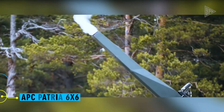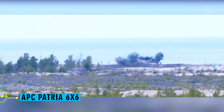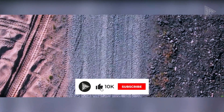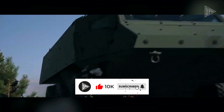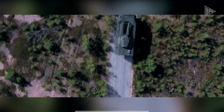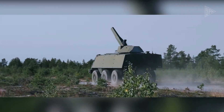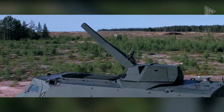APC Patria 6x6. The 120mm Patria Nemo mortar system and the Patria 6x6 armored personnel carrier are a powerful combination. Protected by mine and ballistic shields, the crew uses this cutting-edge weapon from the vehicle's safety. However, its agility is what makes it unique.